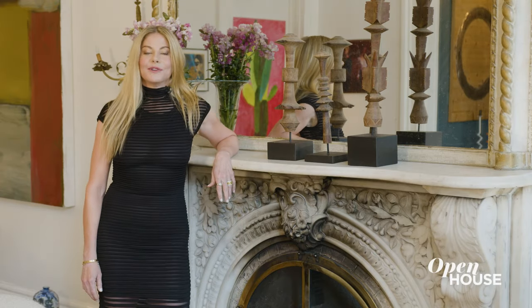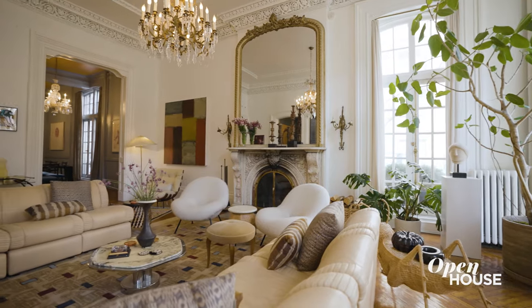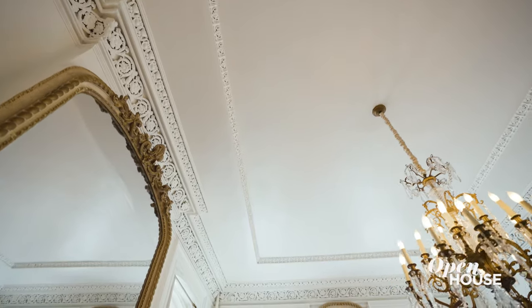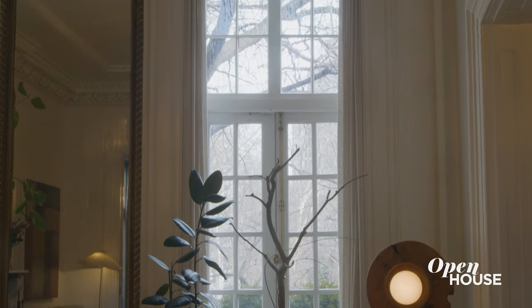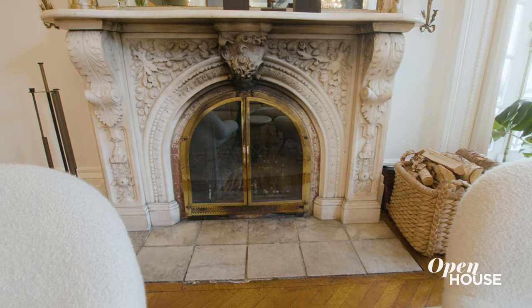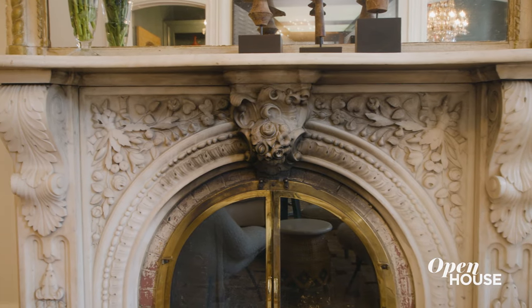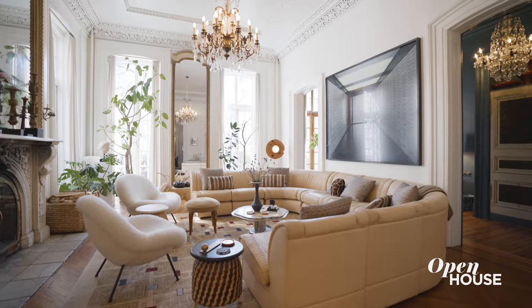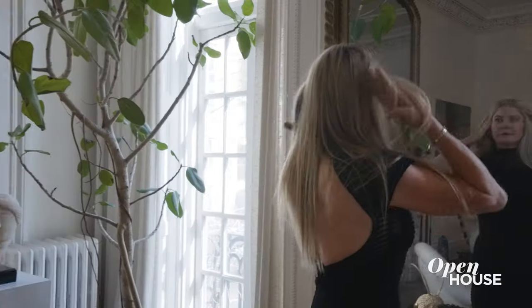Here in the living room you can really appreciate the incredible architectural details in the townhouse — the intricate crown molding, the floor-to-ceiling windows, and the focal point is definitely the original marble fireplace. This room is right across from the park so the natural light is amazing, and I love the double height mirror.